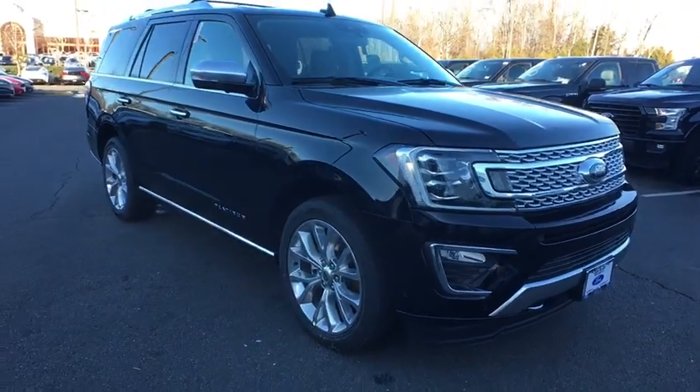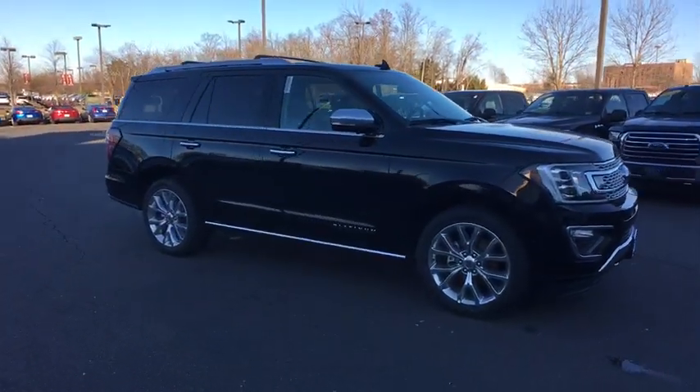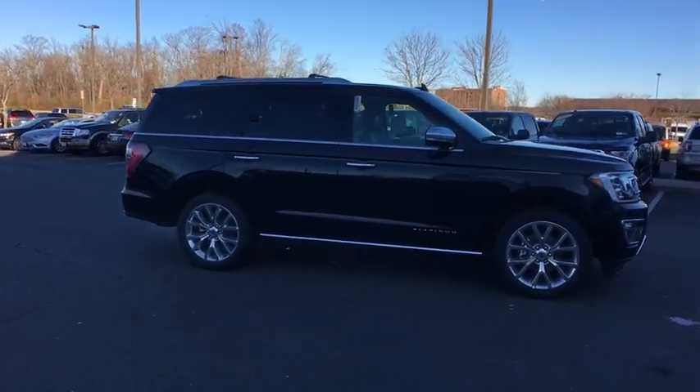Power passenger seat, traction control, power liftgate, navigation system, dual airbags, leather wrapped steering wheel, power steering.